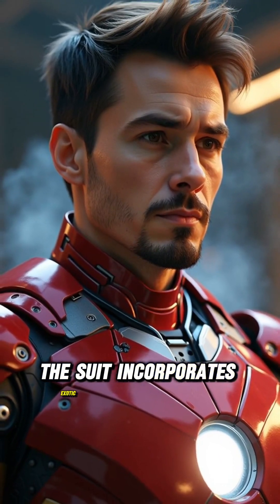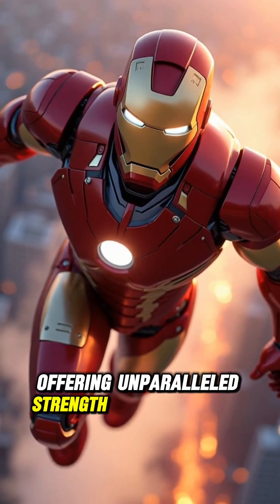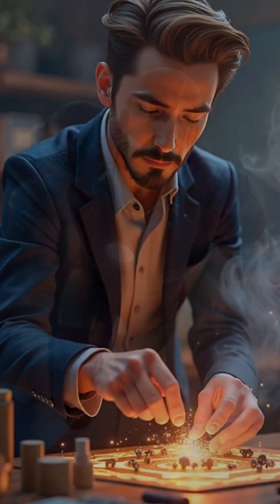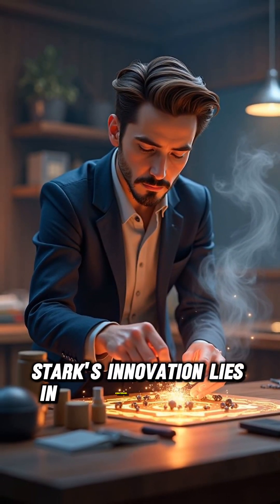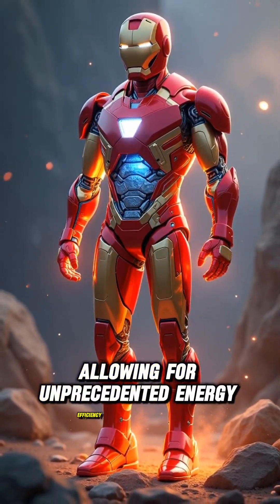Furthermore, the suit incorporates exotic materials like vibranium, offering unparalleled strength and flexibility, critical for flight maneuverability. But it doesn't stop there. Stark's innovation lies in miniaturizing these systems, allowing for unprecedented energy efficiency and power.